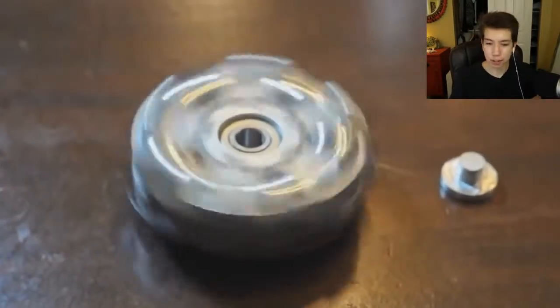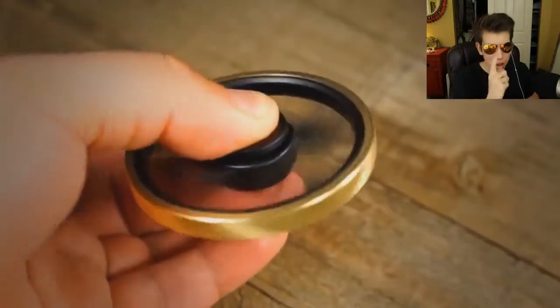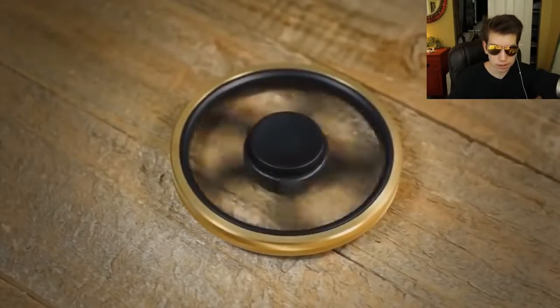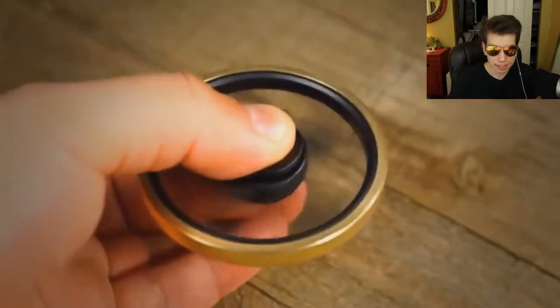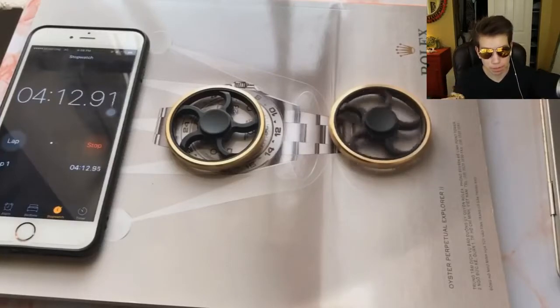Number four: the wheel spinner, also known as the wagon wheel spinner. Both names kind of work. It's not too rare, but the thing is, every single time they do come out, they always sell out. I found a place on Amazon that actually has them in stock right now — the link is the first one in the description. What makes this fidget spinner so awesome is that it has such a high spin time. Looking on screen, this fidget spinner is almost hitting five minutes of spin time. I haven't seen too many fidget spinners go over three minutes. It has a cool design and it's really fast.